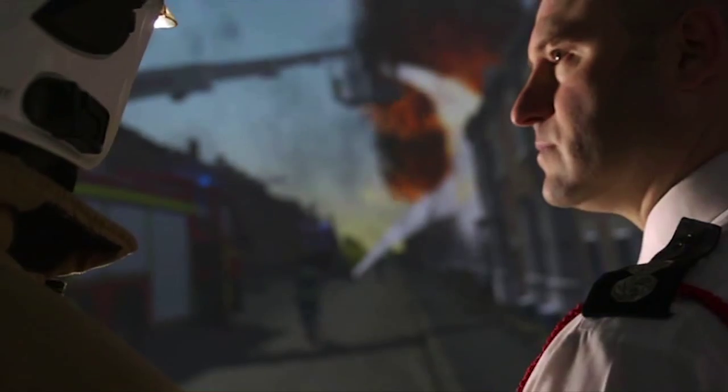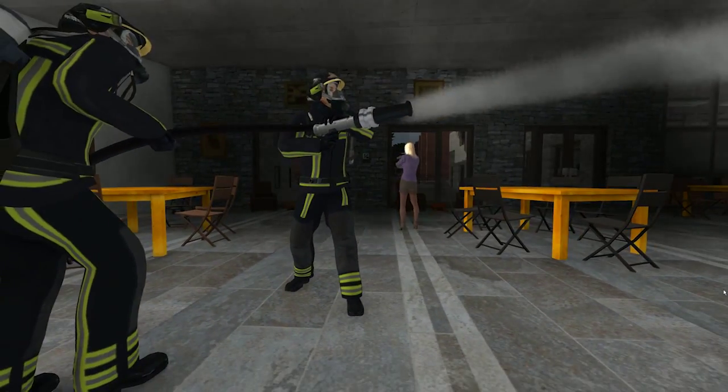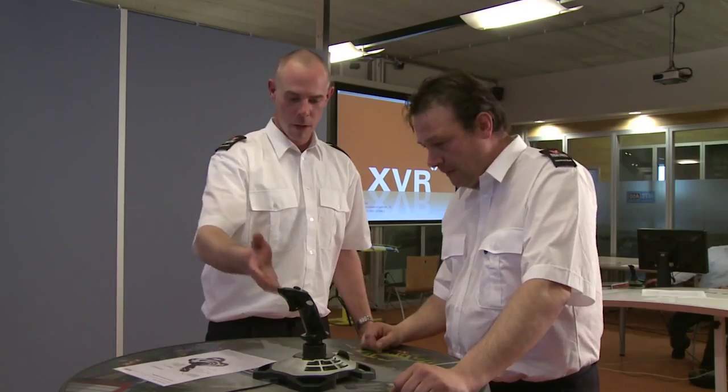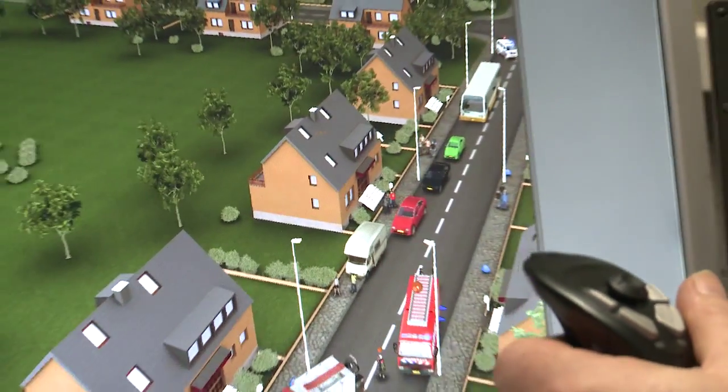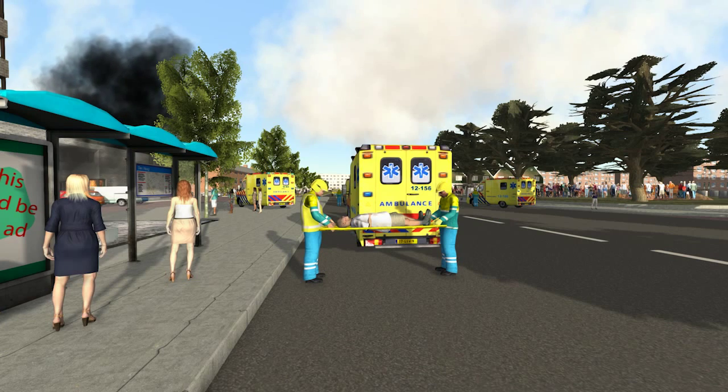We believe in creating a safer world by providing incident responders with a learning environment that enables them to develop vital skills. This is why we created XVR, a simulation platform to train, exercise and assess emergency professionals.